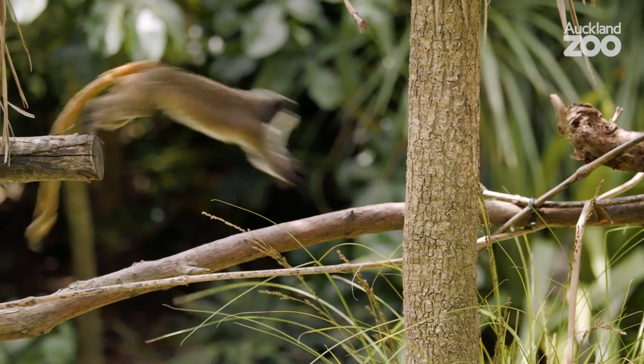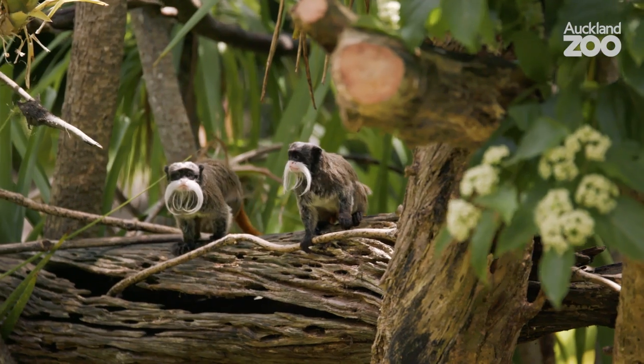We're really excited to have these guys here at Auckland Zoo — they're lots of fun to watch. You'll often see them exploring the enclosure, so next time you're at the zoo please drop on by and spend some time watching these four little monkeys.